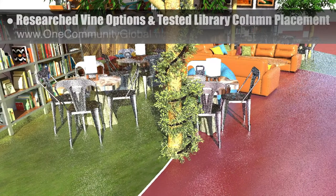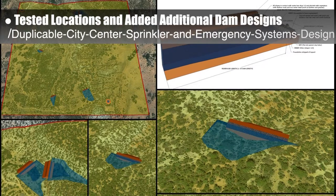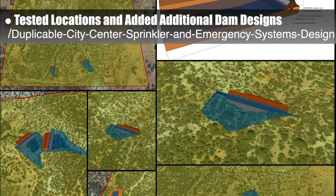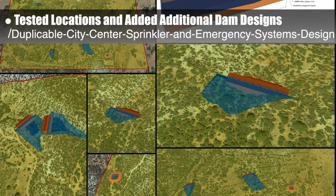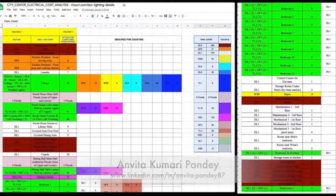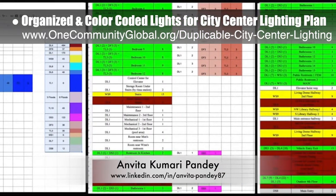This week the Core team researched vine options and started testing placement for the city center library columns. The Core team also continued with week 9 of research into lake and water retention landscape creation as an alternative water source for the duplicable city center sprinkler and emergency systems, agriculture, gray water processing, and more. This week's focus was testing locations and adding additional dam designs to actual property imports from Google Earth. Vita Kumari Pandey, civil engineer, continued helping with the duplicable city center costs — this week she organized and color-coded all the lights for the city center lighting plan.